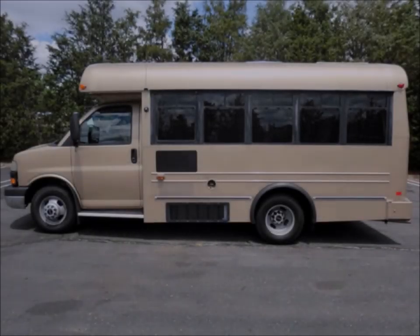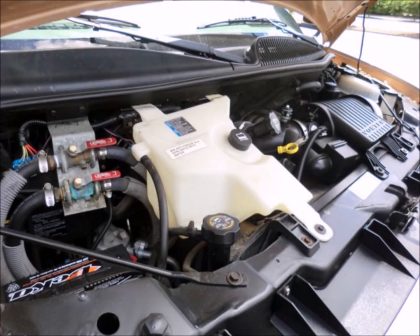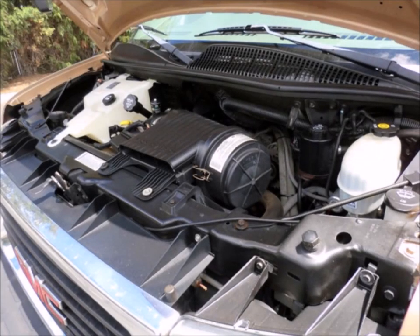This bus has been thoroughly reconditioned, serviced, checked, and road tested, and is clean, fully equipped, and in excellent condition. All other mechanical functions are in excellent working condition and all fluids have been checked and changed as needed.